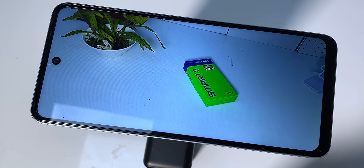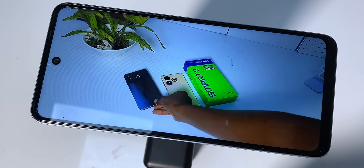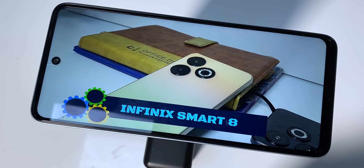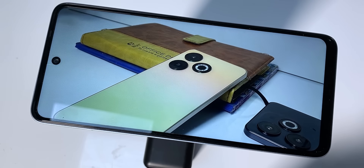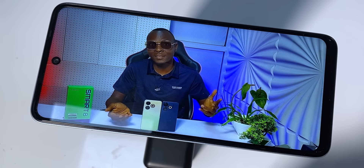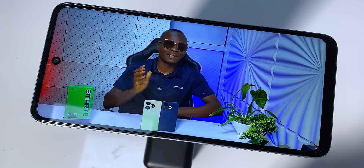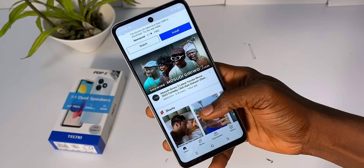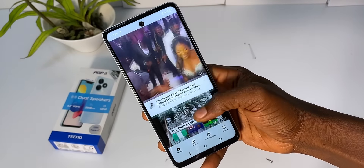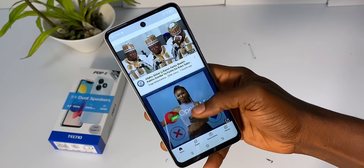Now, time to see what the display is made of. It's a normal IPS panel with a 720 x 1612 pixels resolution. This is the norm for every entry-level phone and even some mid-range devices. The only problem you might have is the large bezels all around, but you will get used to it. One good aspect of the display is the 90Hz refresh rate — expect smooth scrolling and better graphics.